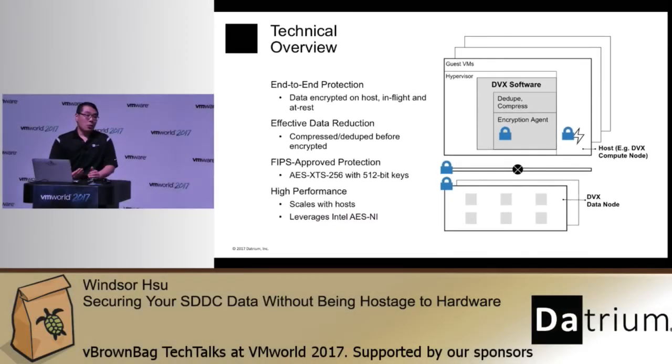One very common objection to using a pure software-driven approach to encryption is that it's going to be slow — it will use up CPU cycles and performance will tank. That's not the case with Datrium blanket encryption. First, Datrium blanket encryption uses the AES-NI engine that is available on all Intel and AMD processors — they've all had it for many years. The AES-NI engine is a hardware assist, an accelerator for encryption, already available on all the hosts and actually idle most of the time.